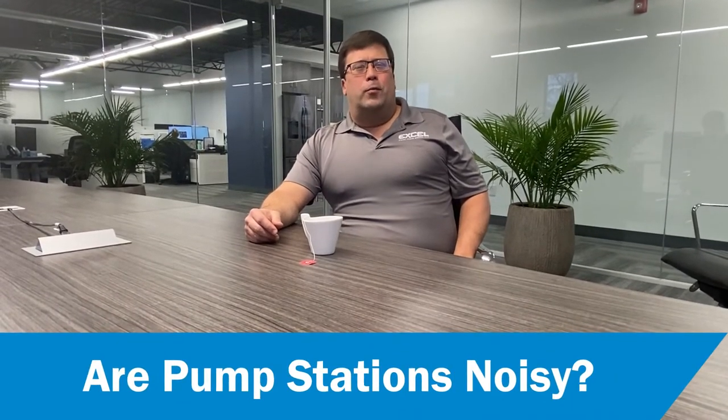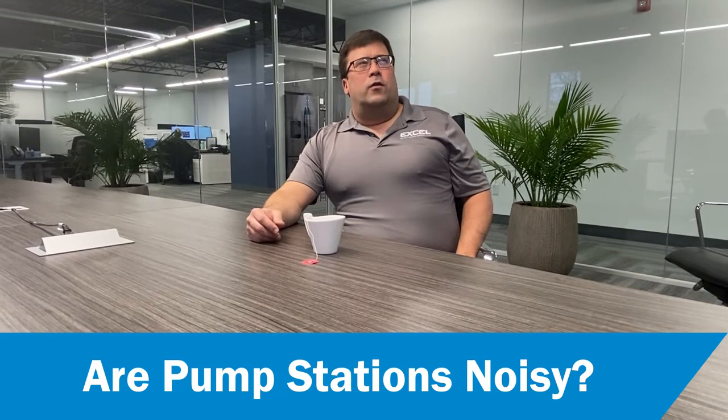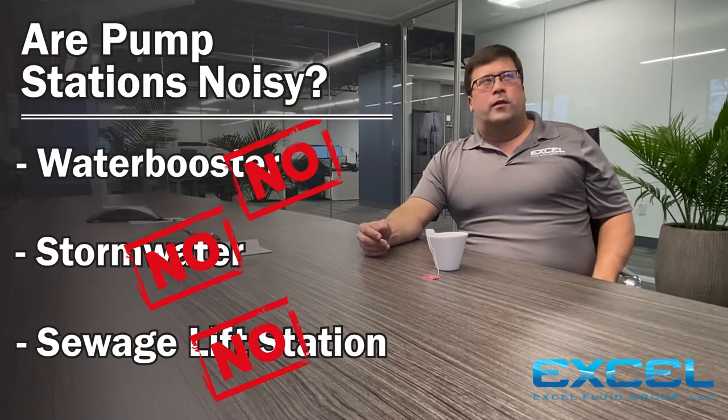Hello and welcome. I'm Rick Wooten with Accel Fluid Group, and today I've been asked to address a common question that primarily comes up regarding residential neighborhoods: are pump stations noisy? We deal with sewage lift stations, stormwater pump stations, and water booster stations, and with those three types of pump stations, the answer is no, they are not noisy.